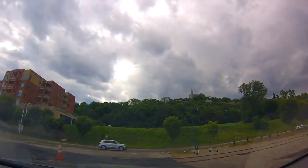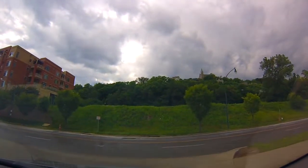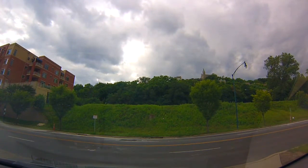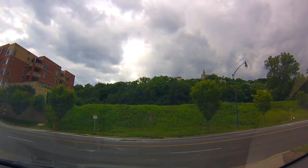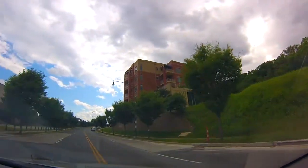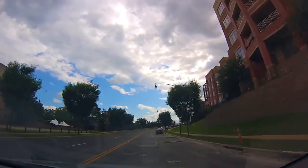Now I'm left. Clear my way. Still clear. Continue for half a mile.